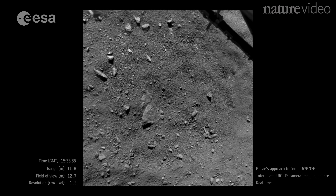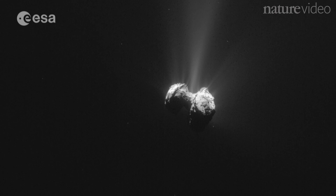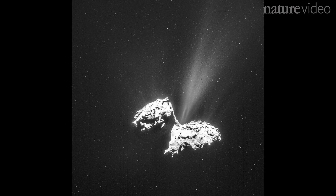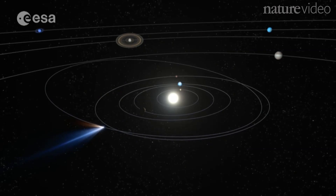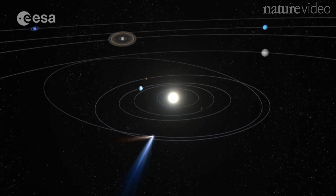There aren't a lot of oxygen molecules in outer space, which is why it was such a surprise to find so many coming out of 67P. How all that O2 ended up there is still a mystery, but finding it could change our ideas about how the solar system formed.